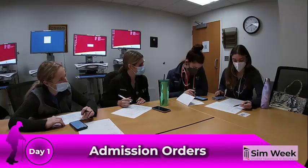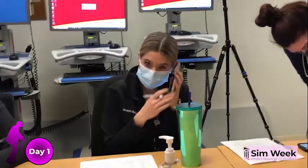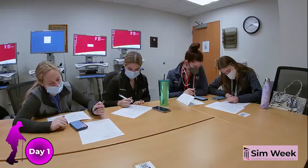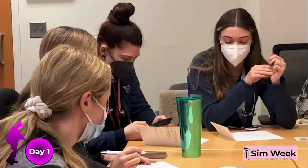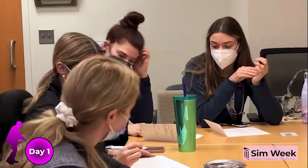Our students' ability to handle admission orders comes front and center when they receive a page from Mr. Wallace's nurse — a request for pain medication and notice of hypokalemia from his AM labs. Instructors guide them in recognizing both renal insufficiency and risk of dehydration due to his high ostomy output. Upon learning that their patient cannot swallow pills, the students work through various formulations.